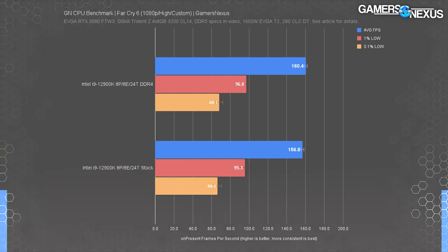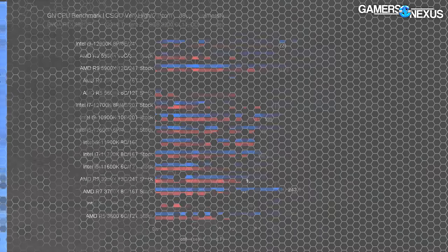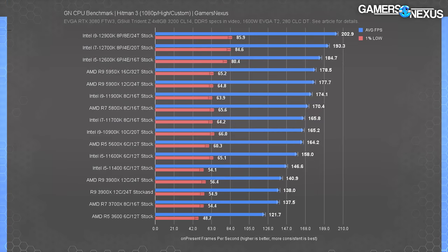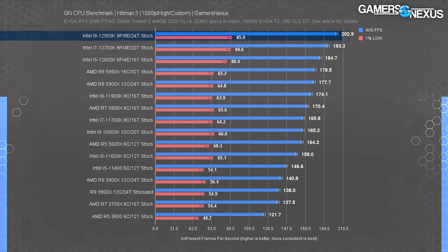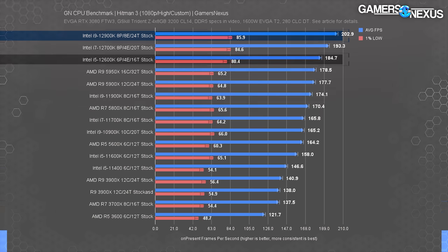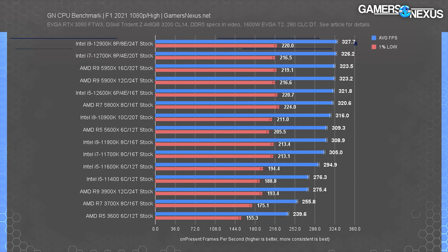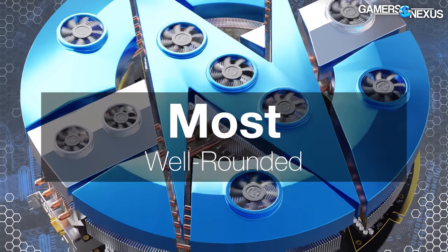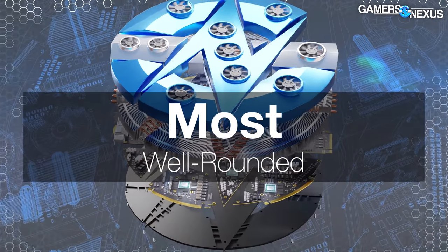For anyone who'd categorize themselves as an FPS snob — and we mean that in an endearing way — the 12900K means you'll likely be limited by your GPU before your CPU if you're shooting for ultra-high refresh. It's unnecessary in most ways, meaning the 12600K gets most of the performance for far less money, but the 12900K is the true best for gaming.